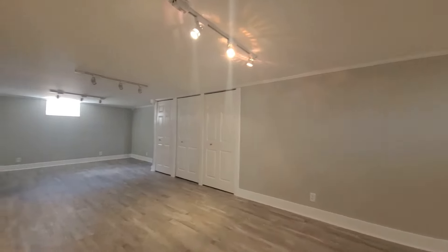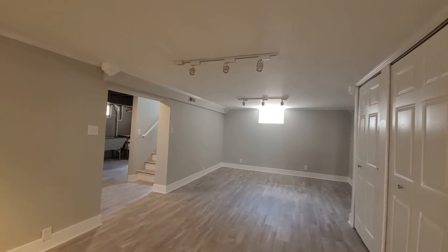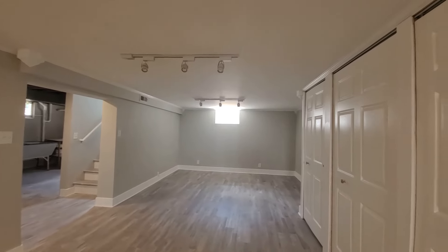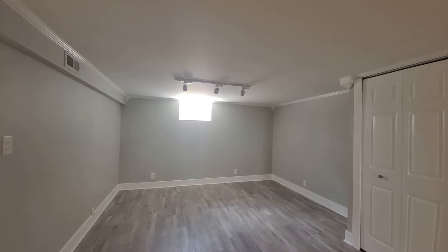So again, this is 3520 42nd Place in Highland, Indiana, offered for $320,000. If you have any questions about this property, feel free to reach out: 219-306-0333. Thanks for watching, and if you wouldn't mind, click the like or subscribe button below to stay on top of all things Northwest Indiana real estate. Thanks again — we'll talk to you soon.